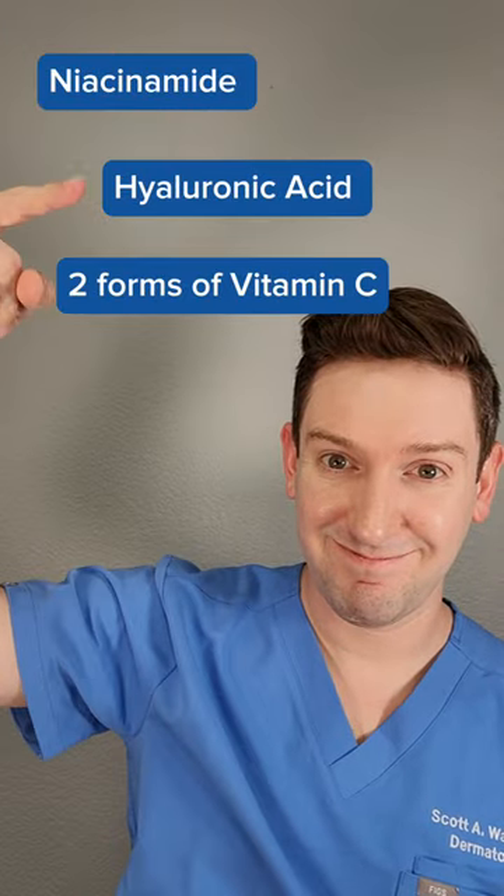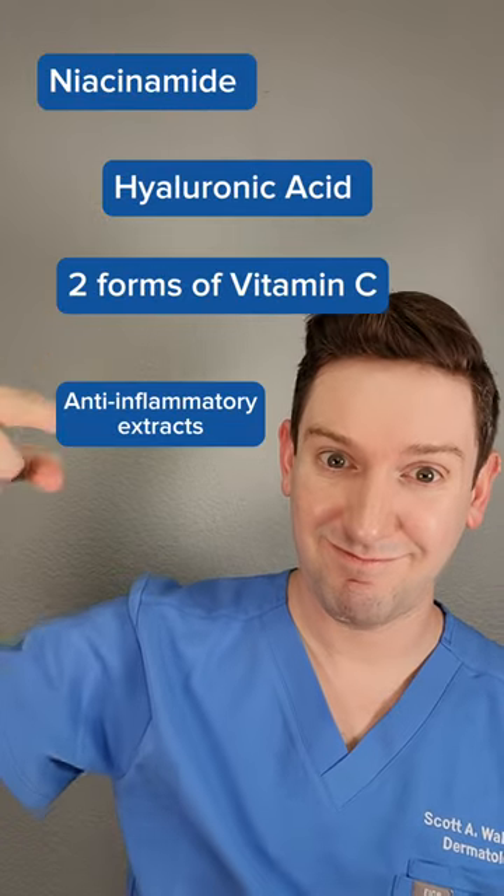This is an SPF 50 PA++++ moisturizing daily sunscreen and it has a lot of ingredients I love: niacinamide, hyaluronic acid, two forms of vitamin C, and other natural anti-inflammatory ingredients like birch sap extract.